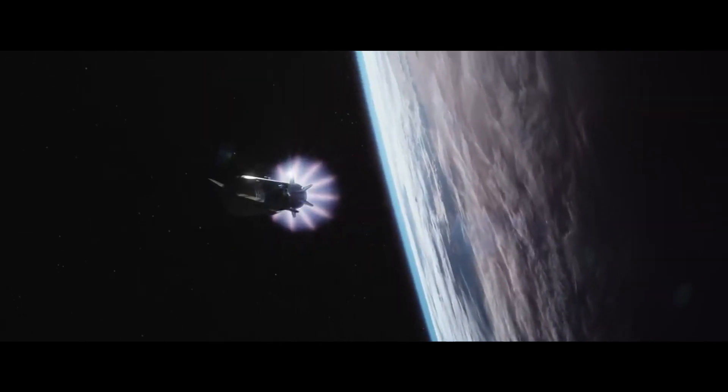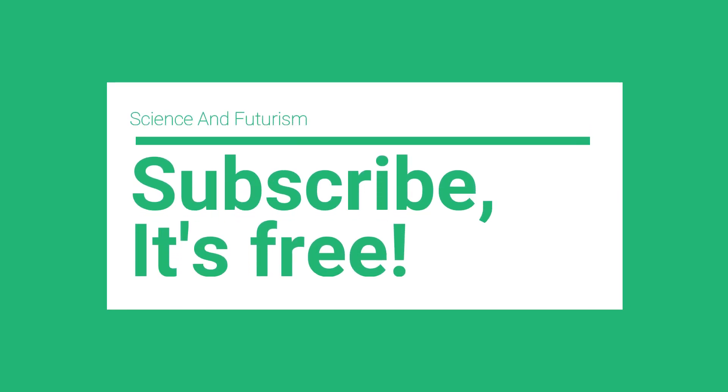That's all for today's video. Do share your opinion on the solution SpaceX came up with in the comments section. If you like the content, do consider subscribing to the channel. Thanks for watching, have a nice day.